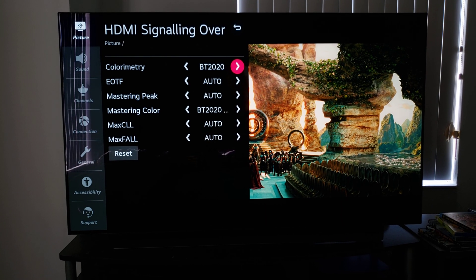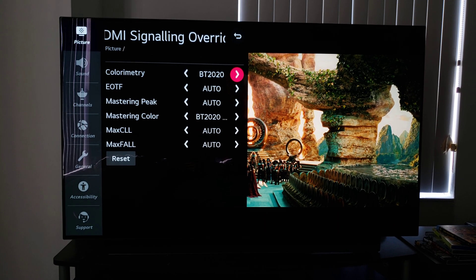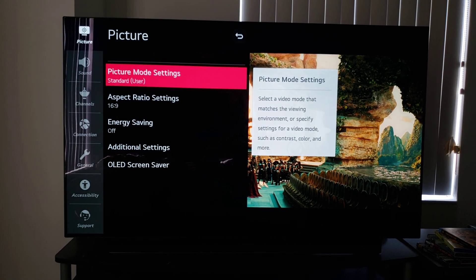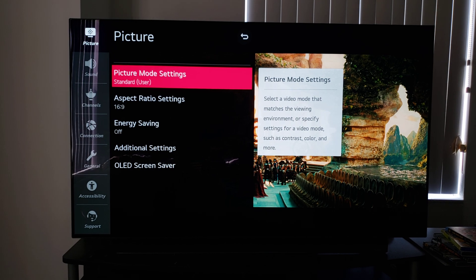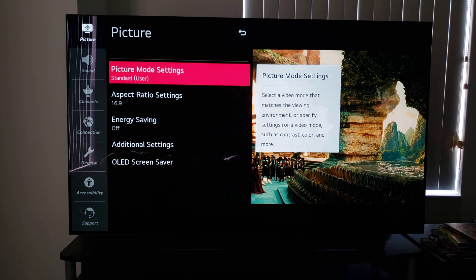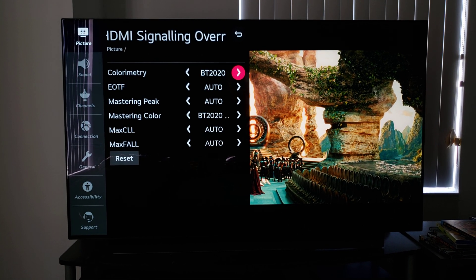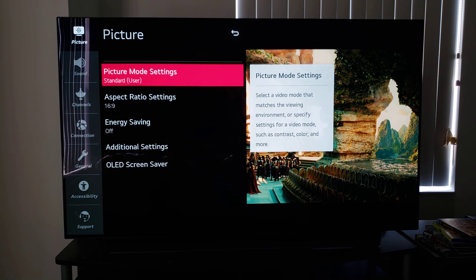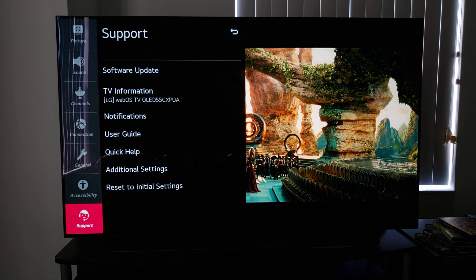We're going to see if this HDMI signaling override menu works on the C10 after the firmware update. I'm in the standard picture mode, type in 1113111 and bring up that menu. I've already gone through the liberty of putting in the BT-2020 and all that good stuff.